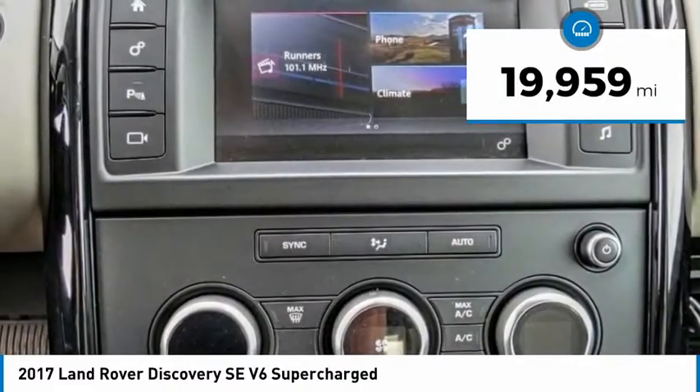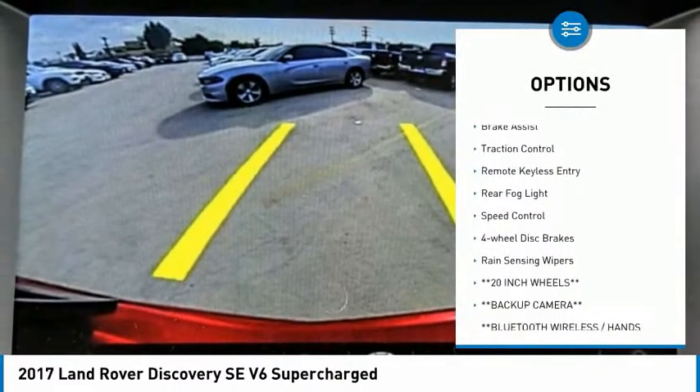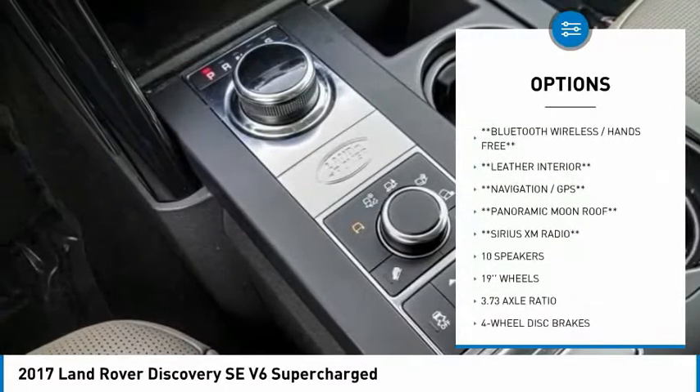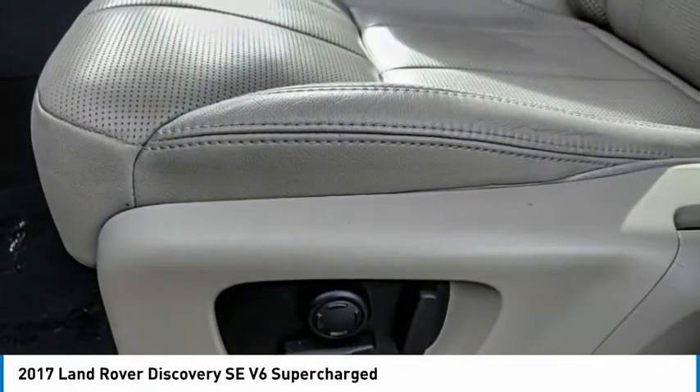Here are some of this vehicle's great options: electronic stability control, alloy wheels, power lift gate, brake assist, traction control, remote keyless entry, rear fog light, speed control, four-wheel disc brakes, and rain sensing wipers.